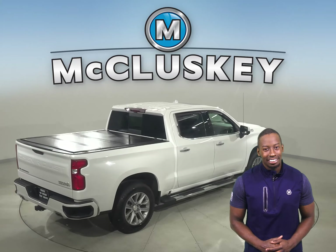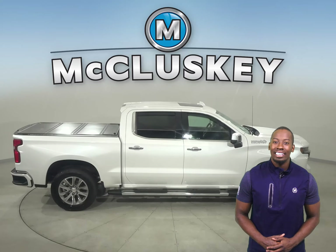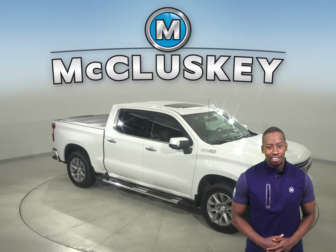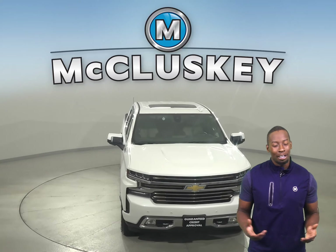There's also a lane departure warning system, a hands-free Bluetooth integration system, and ventilated leather seats. It's past our 172-point inspection, so it's more than ready to hit the road. Come on down today and see what it's all about.